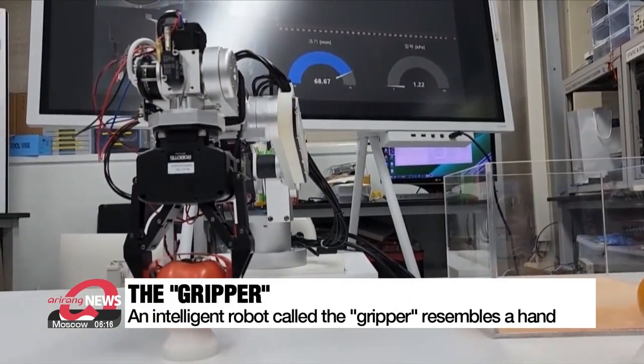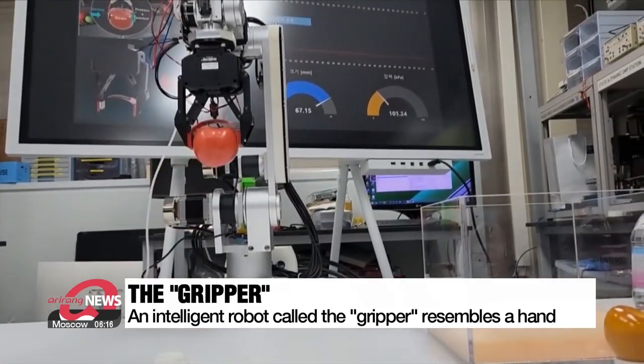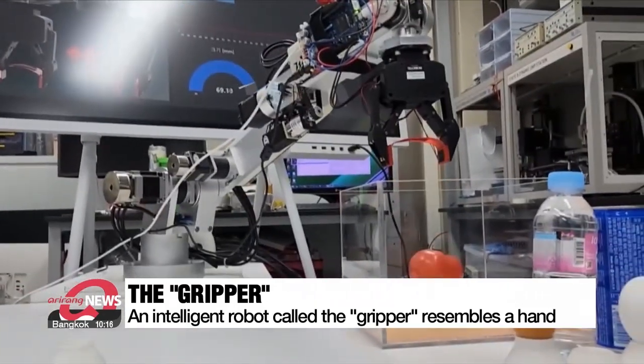A tool resembling a hand, called the gripper, holds a tomato, then carefully lifts and moves it to another location without causing any damage.